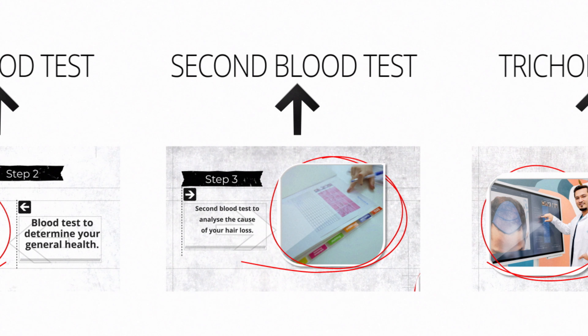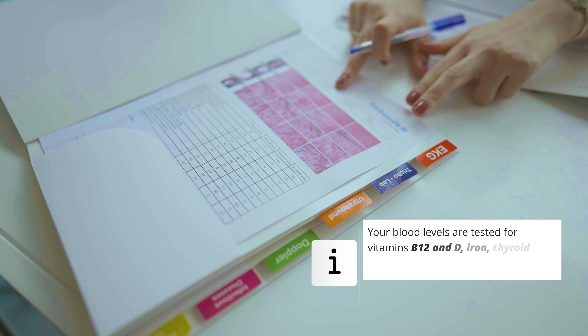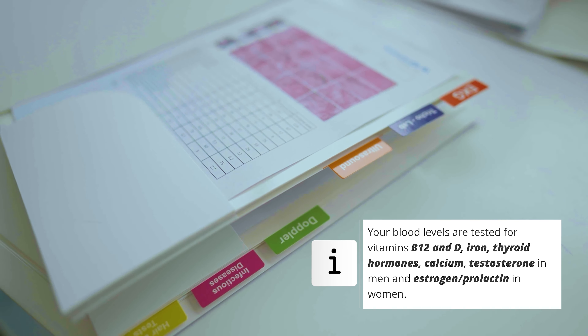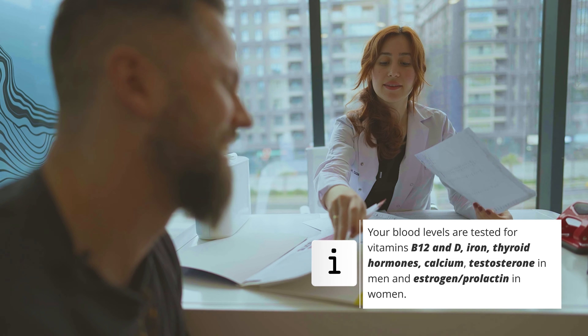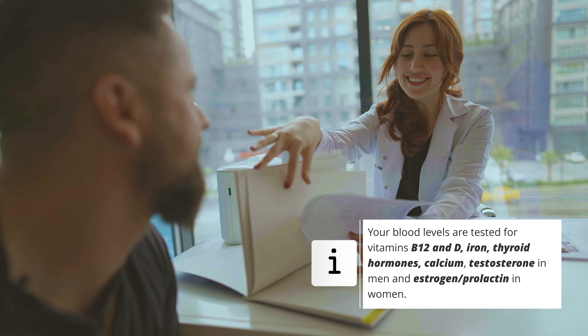In the third step, a second blood test is carried out which gives us information about the origins of your hair loss. This result helps us create an individual prevention plan for you. With this, you can avoid further hair loss in the future so that the results of your hair transplant truly last a lifetime.